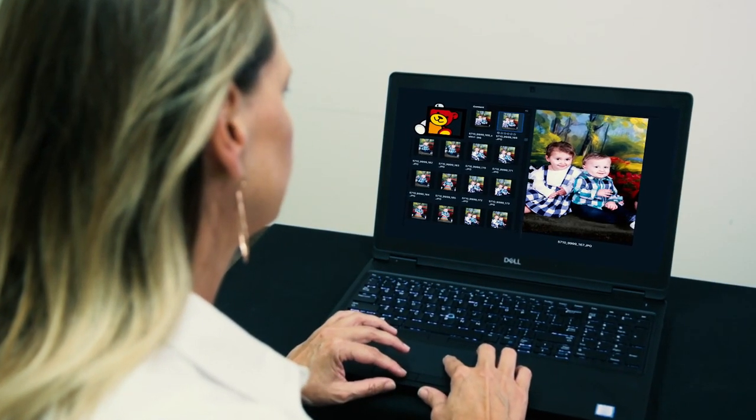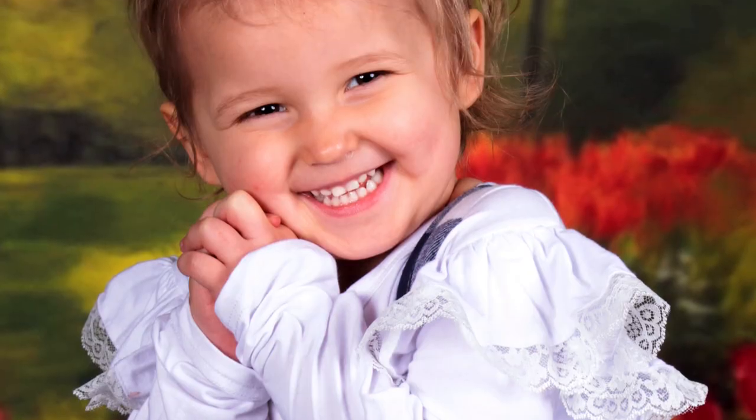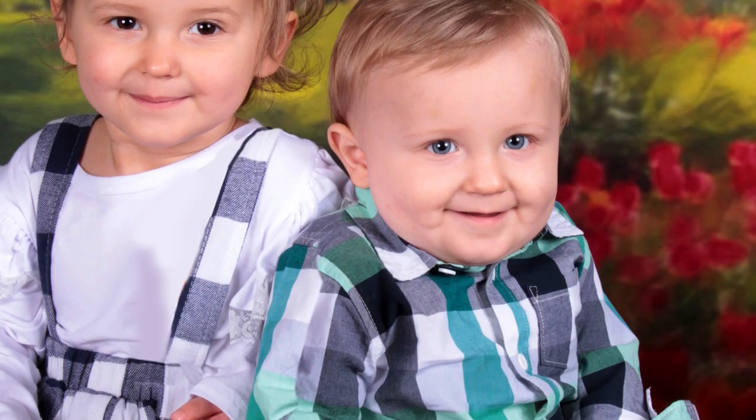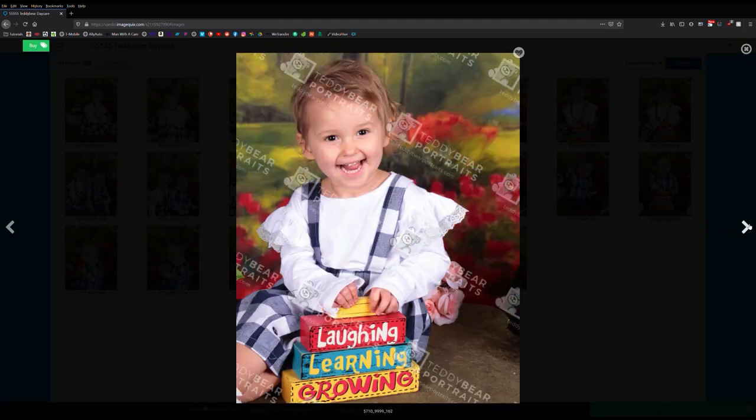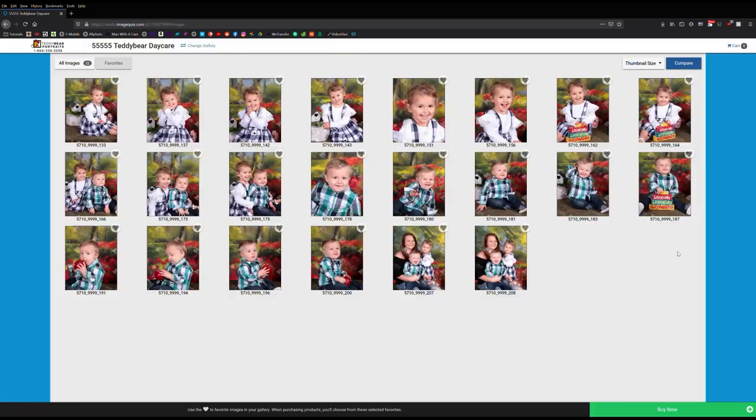When the portraits are captured, we create personalized, password-protected galleries that then get emailed out to each parent. This is the fastest way to deliver proofs and the safest and easiest way to get the prints that you love.